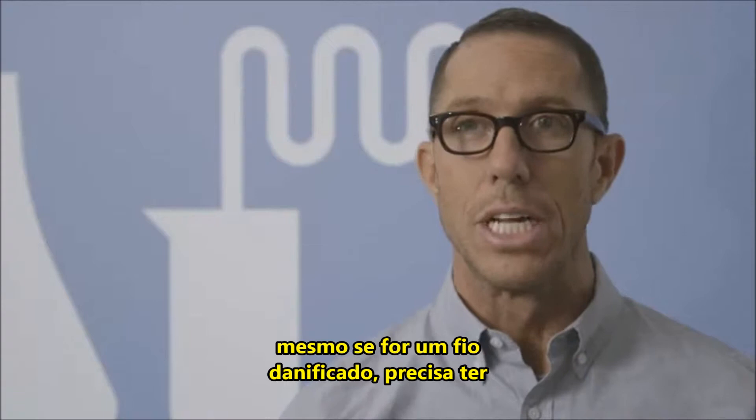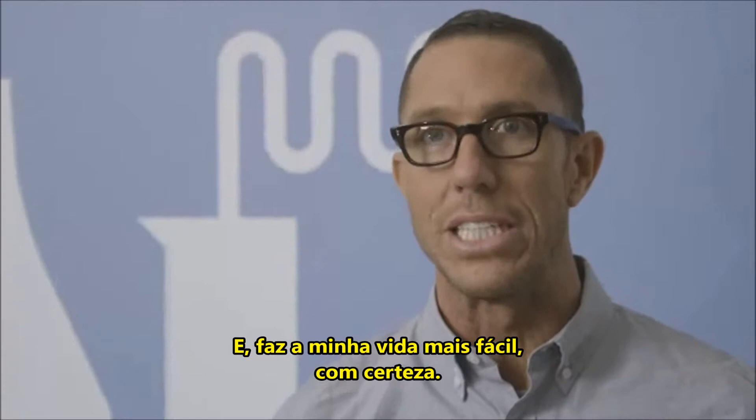So the quality of the hair when I get it, even if it's damaged, needs to be a certain quality so I can give it a good haircut. And it makes my life easier, absolutely.